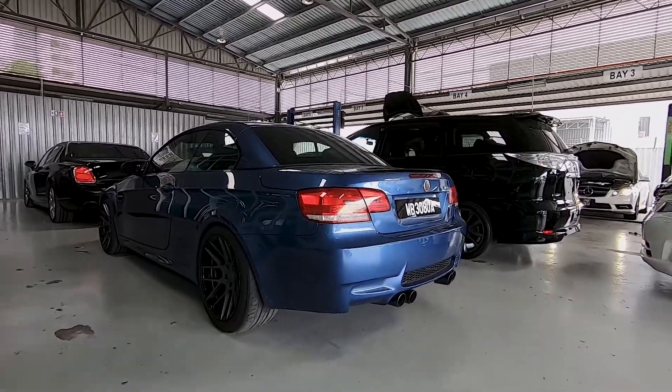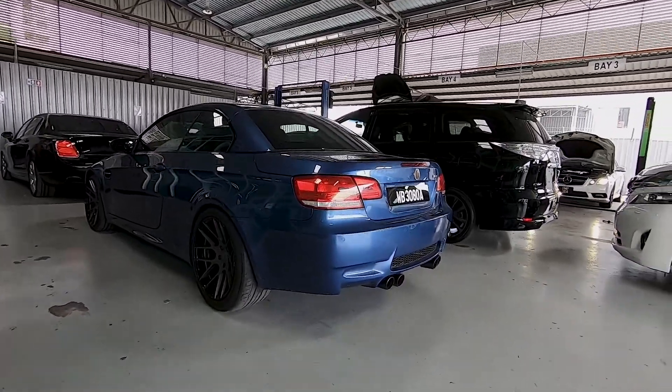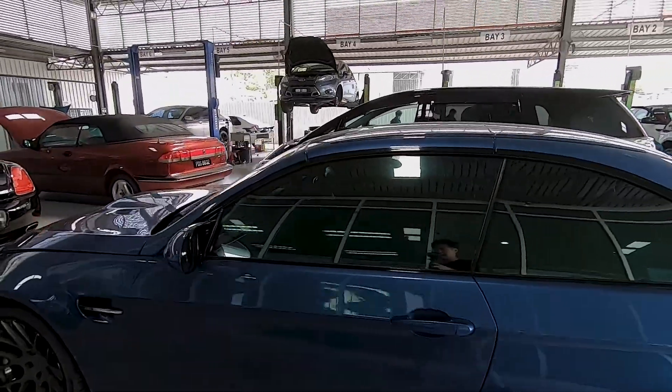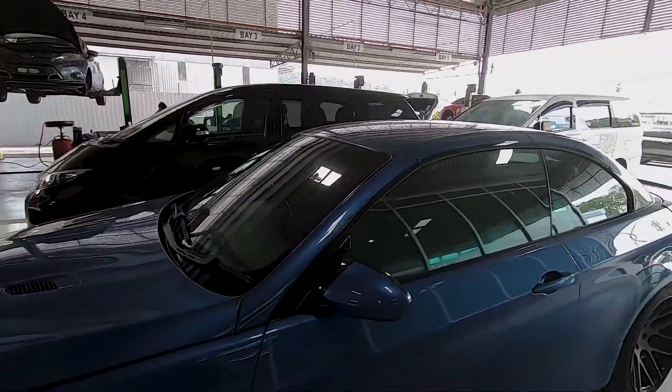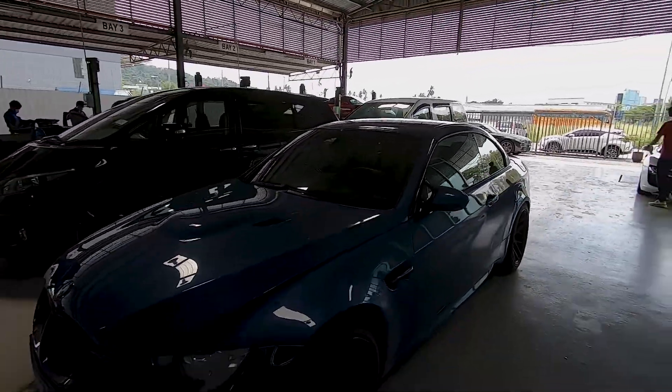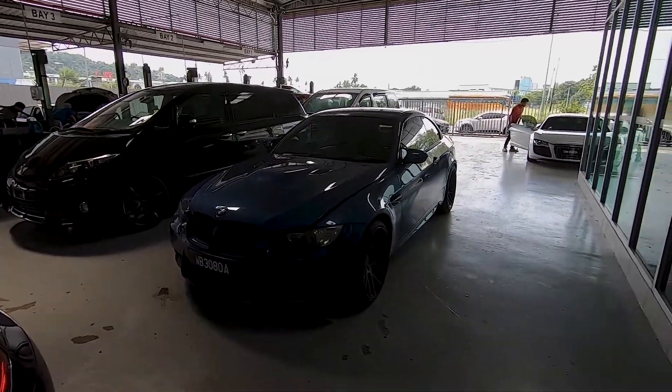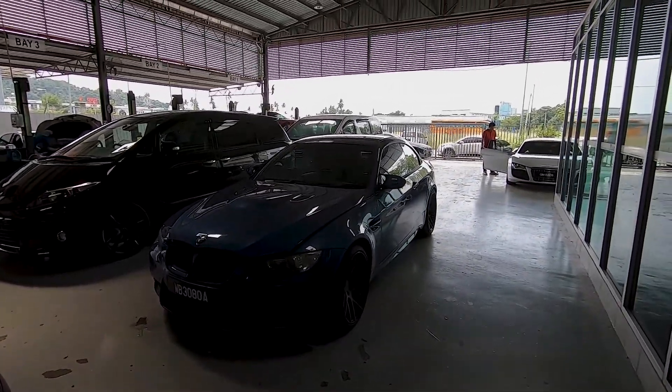So we test drove this car, we looked at it, we looked at the condition, we did an inspection at our own workshop, Western Motorsports. This is the car that I'm getting.